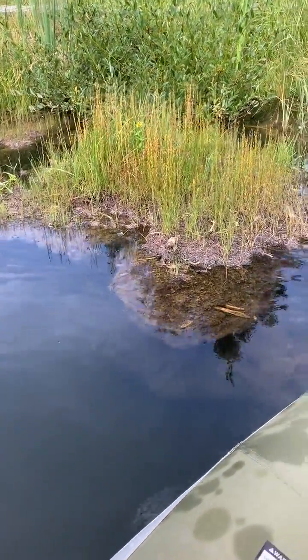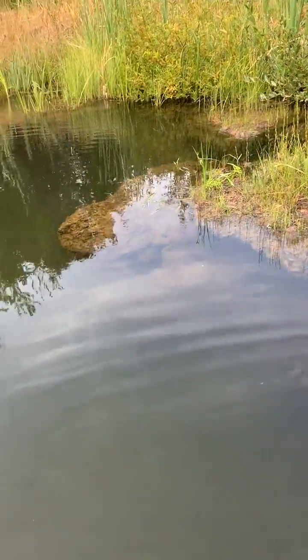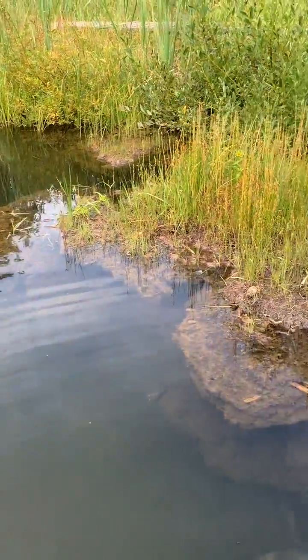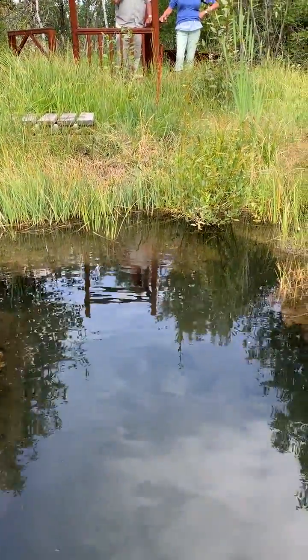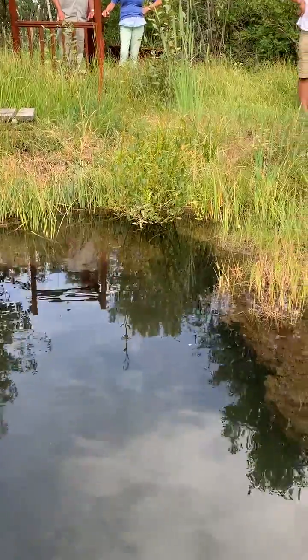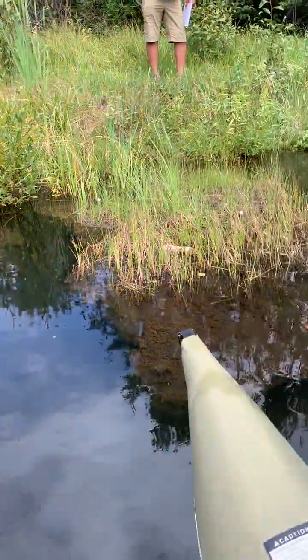Here we are at Tower Pond outside of Ennis, Montana, and we're looking at peat-based floating islands. We're also looking at an undercut bank right there, and apparently occasionally the bank will break off, forming new floating islands.